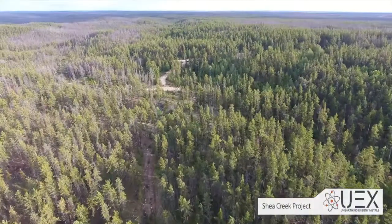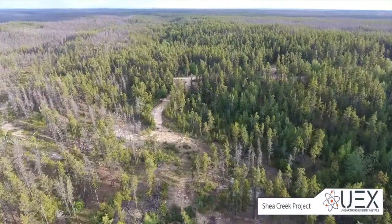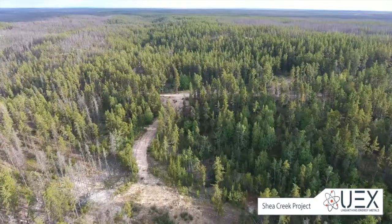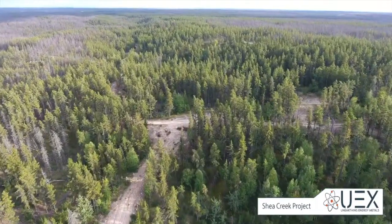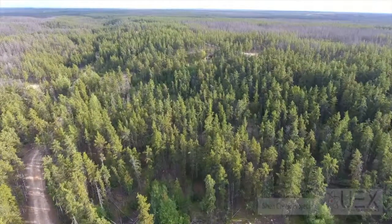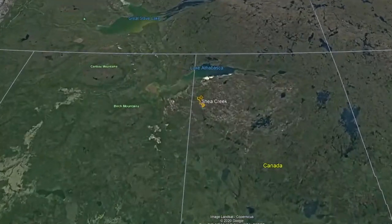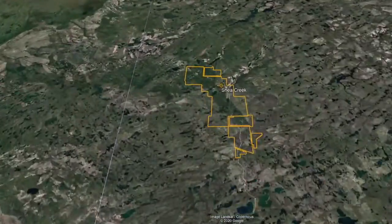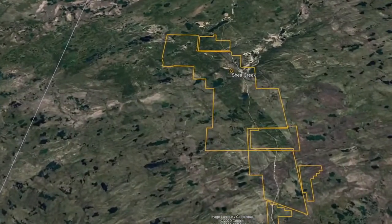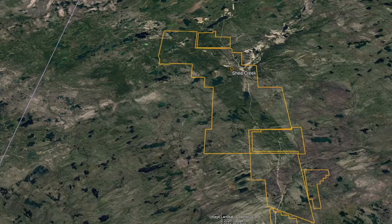The Shea Creek Uranium Project in the Athabasca Basin of northern Saskatchewan hosts uranium resources of 95.9 million pounds U308 in four deposits that extend from the unconformity to more than 200 meters into the basement rocks. The project is located approximately 700 kilometers north-northwest of the city of Saskatoon and is accessible year-round by provincial highway that passes through the project area to within about a kilometer of the deposits.